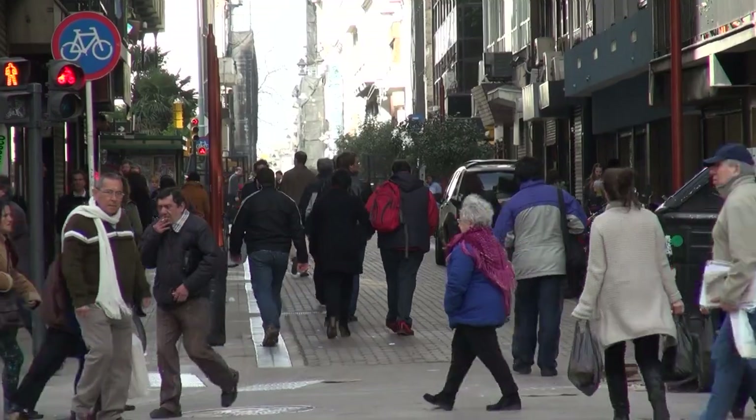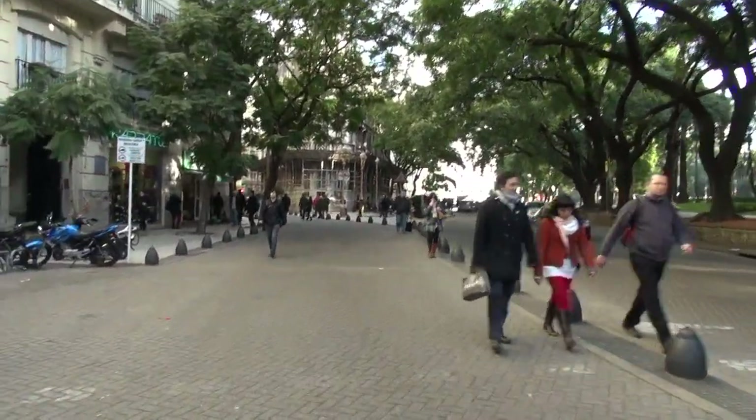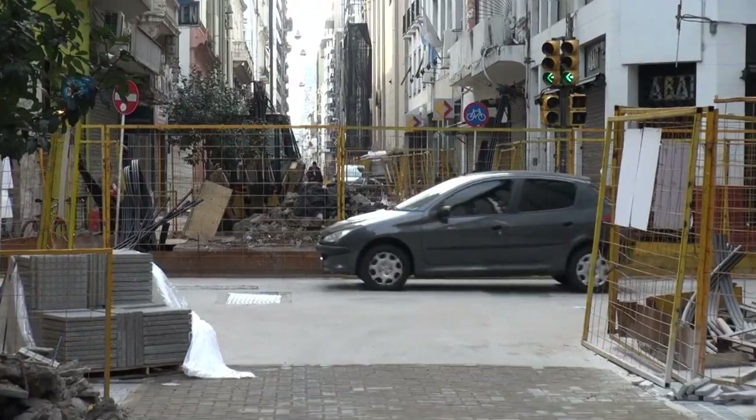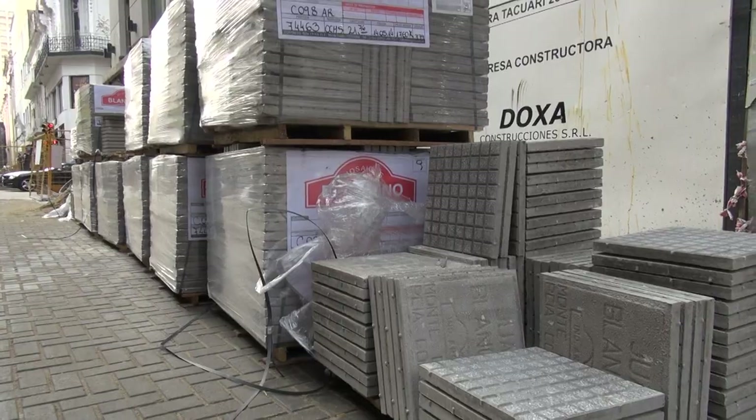When we started with this program, we set the goal of around 100 blocks to be converted into more pedestrian-friendly streets. Right now we've converted like 75 blocks. We have another 25 blocks to be converted in the next 10 months.